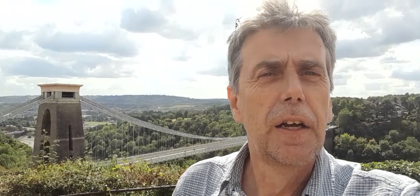Just a quick video from the suspension bridge in Bristol. This is the bridge that was built by Isambard Kingdom Brunel. I didn't think it would be possible but they managed to find a way of building this bridge.